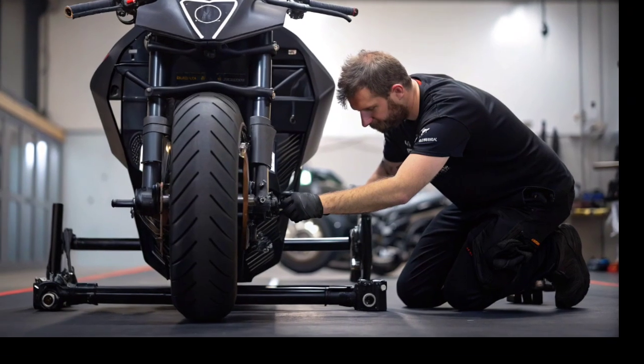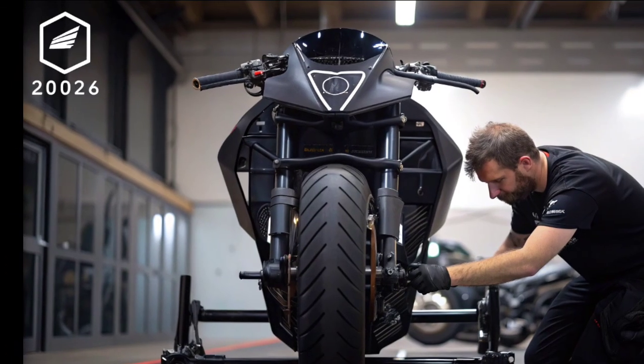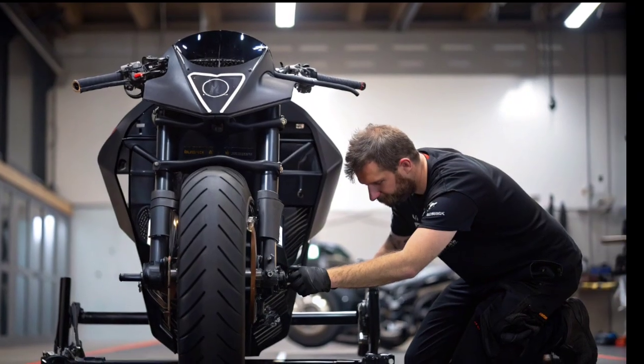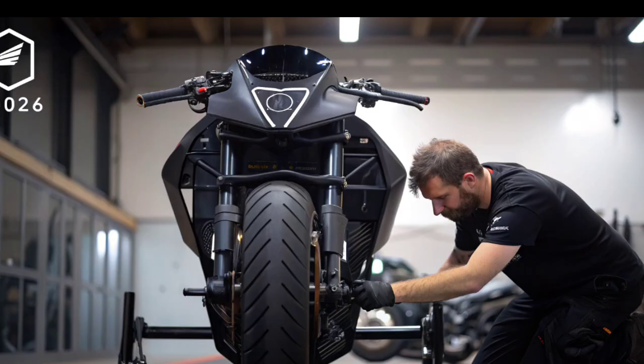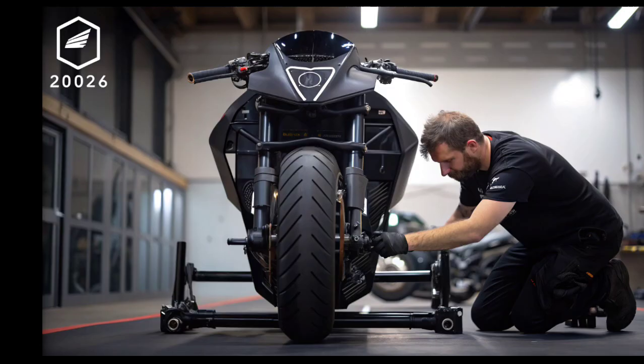Hey everyone, welcome to my YouTube channel. 2026: innovation is moving faster than ever, but one man has taken things to the next level by building something that looks like it came straight out of a science fiction movie.